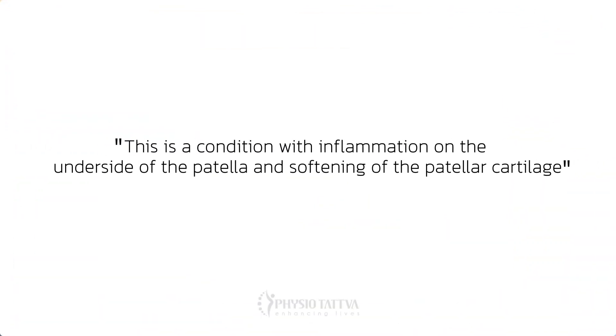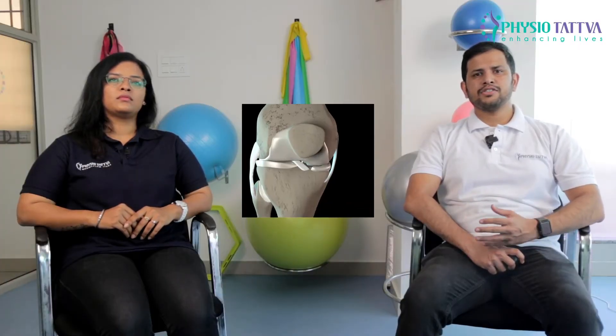Chondromalacia patella is a condition where there is inflammation on the underside of the patella and softening of the patella cartilage. There is pain present around the knee. It occurs due to overuse injuries, breakage of the cartilage, and sometimes is seen in young adults or people who are active sport players.